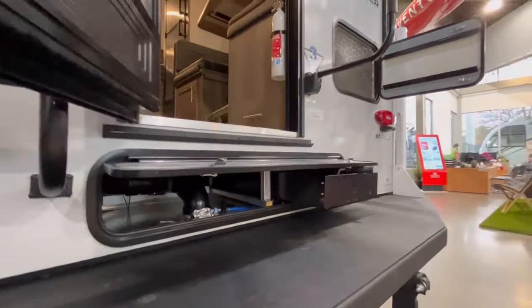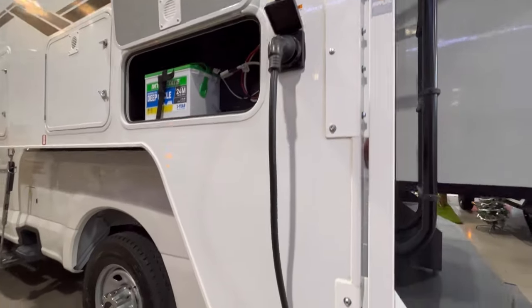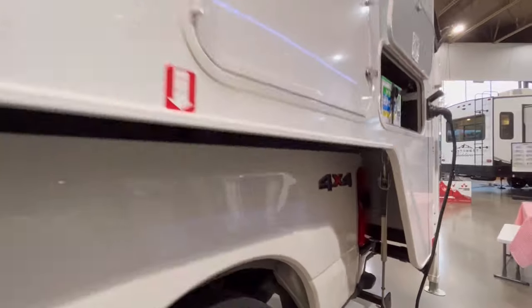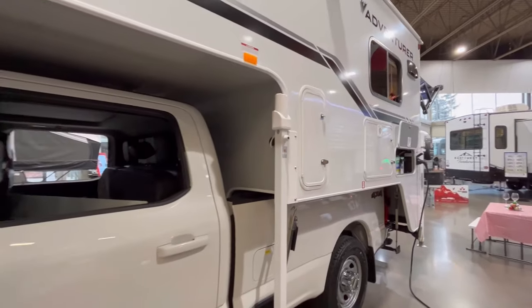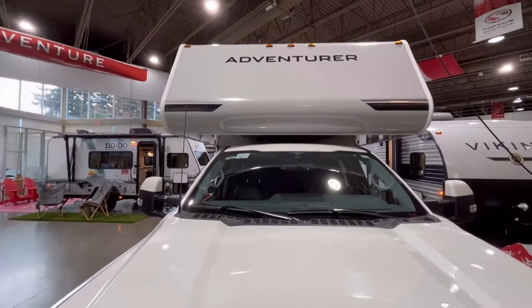Find peace of mind with Adventurer campers, as they're backed by over 54 years of experience producing truck campers. Allow us to find the right fit for your truck here at Fraserway RV, offering more for less with Adventurer campers' best-in-class value.